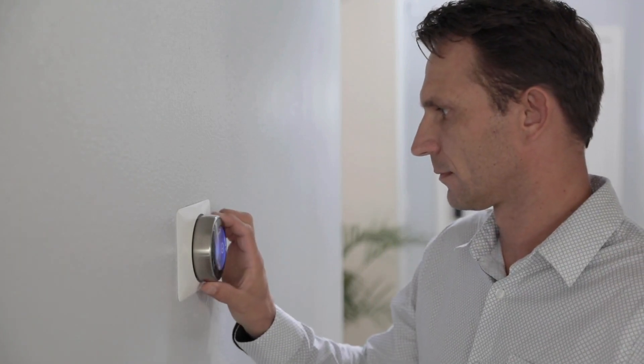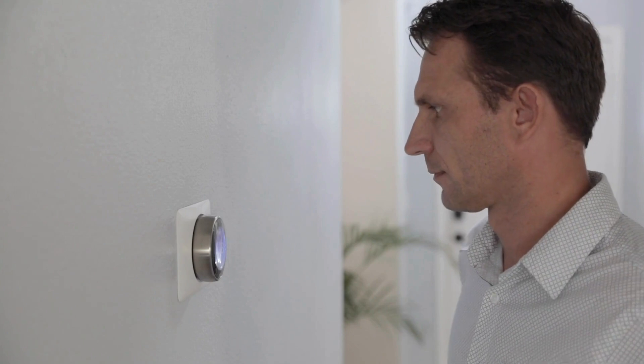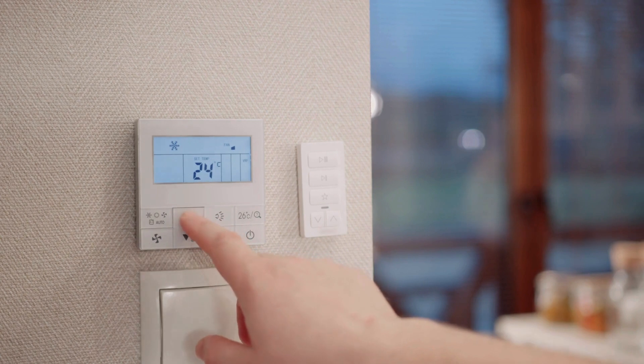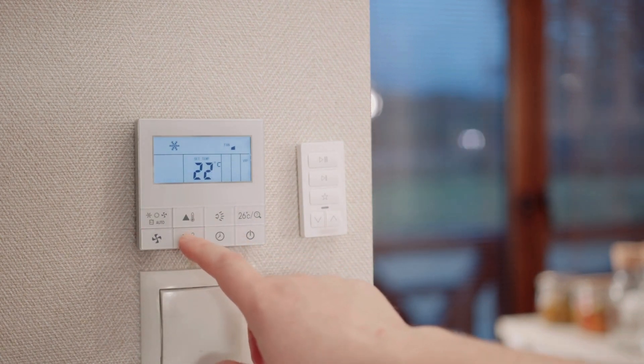Welcome to TrendQuest 101. We're back with another video, and today we're talking smart home tech — specifically, smart thermostats. These gadgets have been blowing up recently, and for good reason. They can make your home more comfortable, help you save some serious cash on energy bills, and just make life a little bit easier.